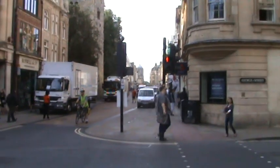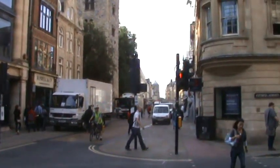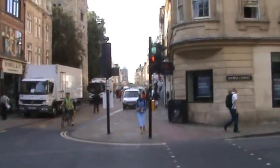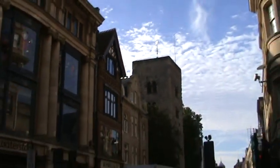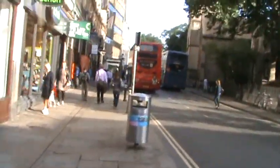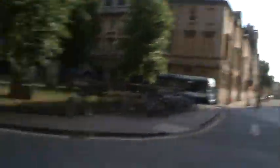That there is the phallic tower of Christchurch. And actually it's very, very phallic indeed — it doesn't have two little small towers at the side. That there is the Saxon Tower, one of the oldest buildings in Oxford — it's much older than all these other buildings around it. In this direction you can't actually see because a bus is in the way.